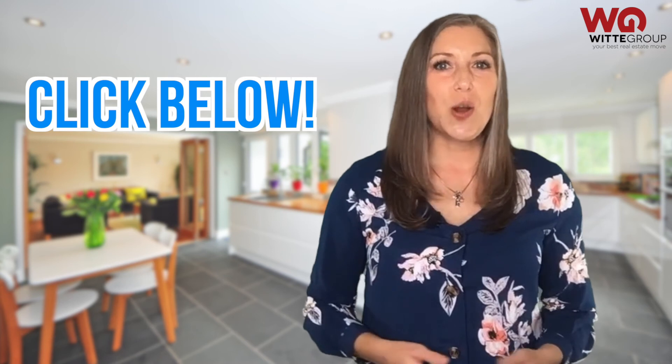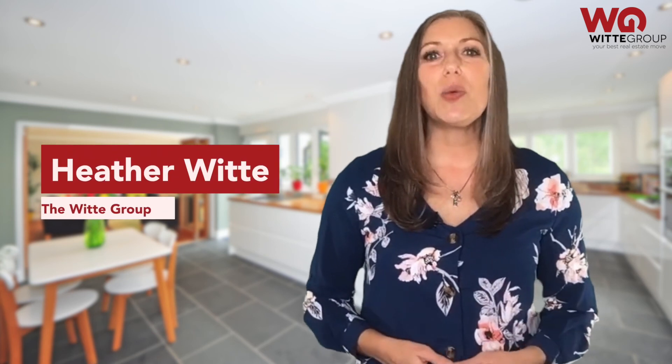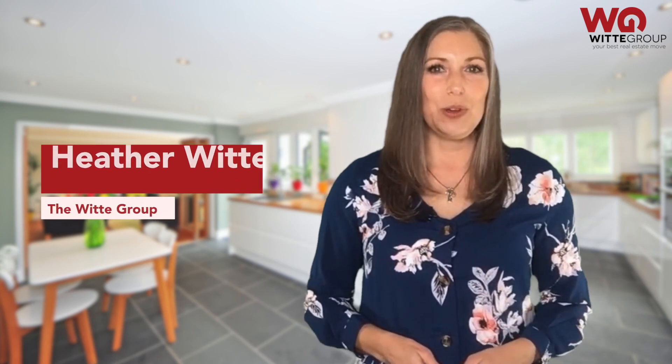Or at least for the few days we have colder temperatures! For more tips and tricks, be sure to reach out to me. You can click below for a copy of my Southern Home Winterization Checklist. I love being a resource and setting my clients up for success. I'm Heather Witt, owner of The Witt Group — your best real estate move. Take care now.